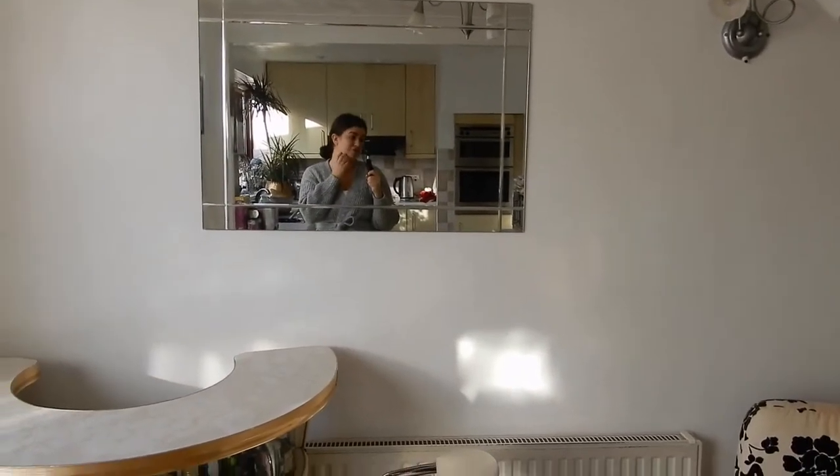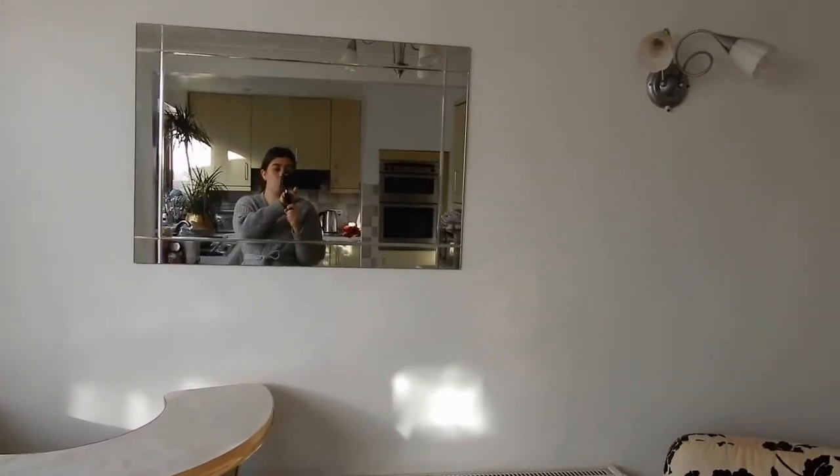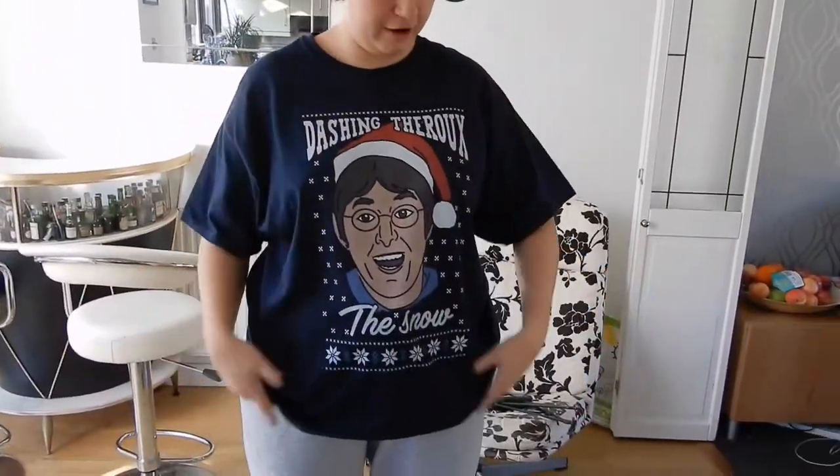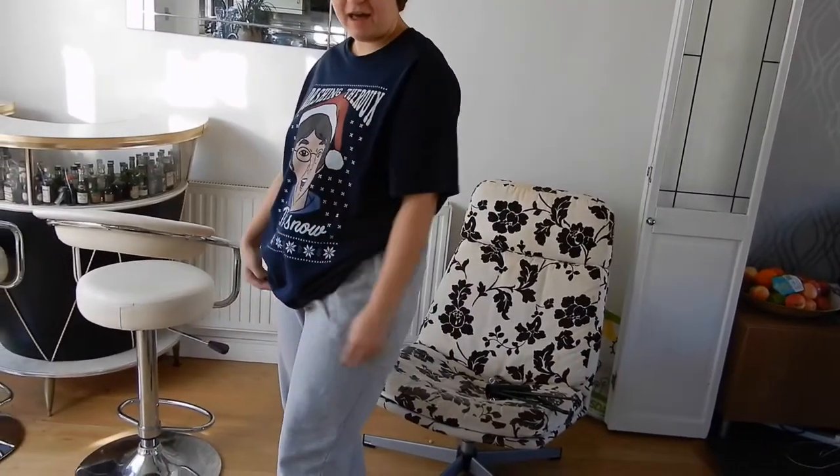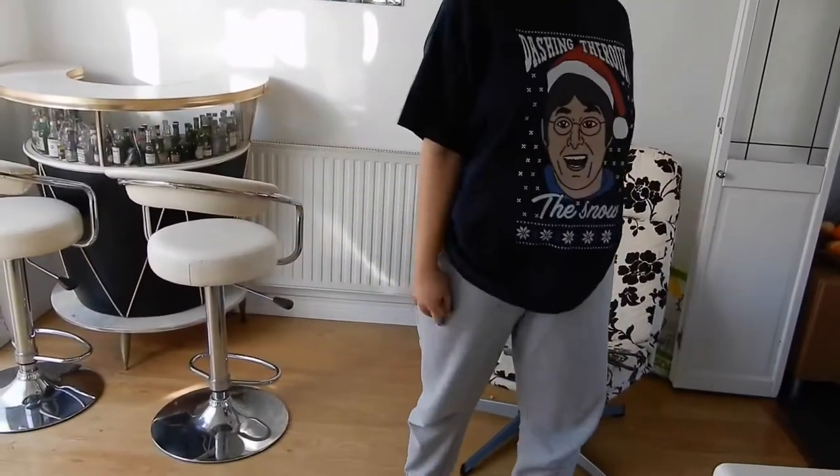So I've got on my Santa's hat from Lapland, I've got my 'dashing through the snow' jumper, which is actually my dad's, some Handland jogger bottoms, which is my favourite, and some pink secret socks, and we're ready to decorate the tree.